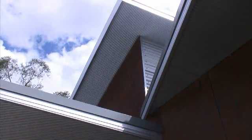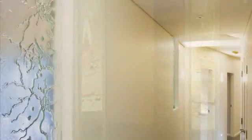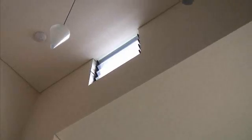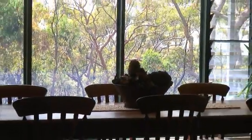Blue Eco Homes are designed with passive heating and cooling as a priority. An airlock at the entry reduces external conditions affecting internal temperature. High ceilings, hallway, door and window placement ensure maximum cross-ventilation, while double-glazed windows retain the heat in winter.